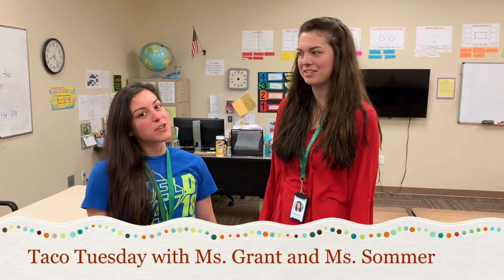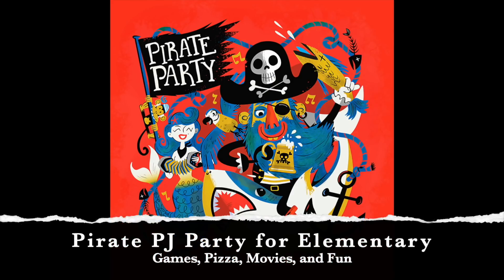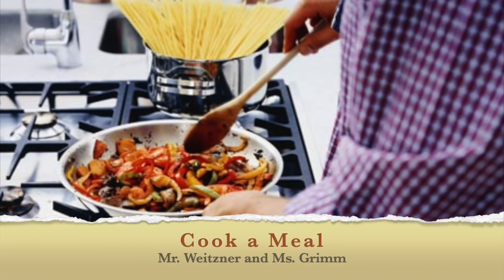Do you like tacos? That's my favorite food. You and your friends should come join Miss Grant and me for Taco Tuesday — all you have to do is bid on it at the Gala. Join the elementary team for a pirate PJ party here at school. Cook a meal with Mr. Weitzner and Miss Grimm. A gift from the heart from myself, Miss Nispel, and Miss LaPlante is a movie in my room with snacks.